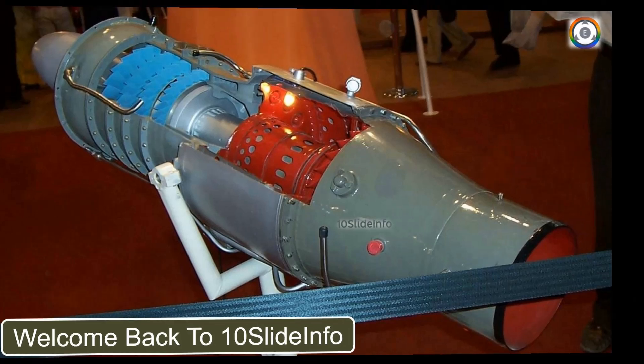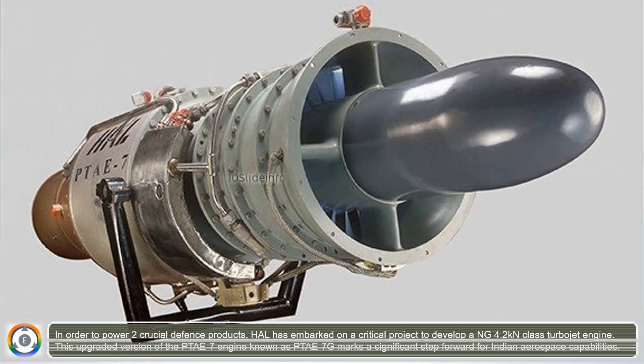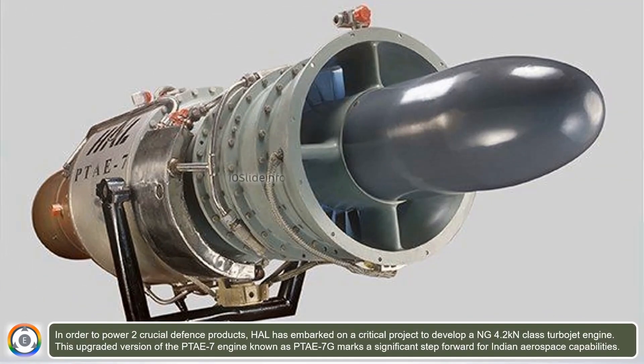In order to power two crucial defense products, HAL has embarked on a critical project to develop a next-generation 4.2 kN-class turbojet engine. This upgraded version of the PTAE-7 engine, known as PTAE-7G, marks a significant step forward for Indian aerospace capabilities.